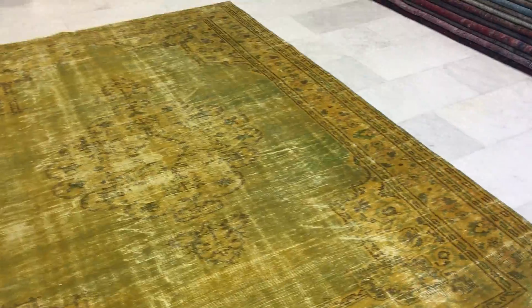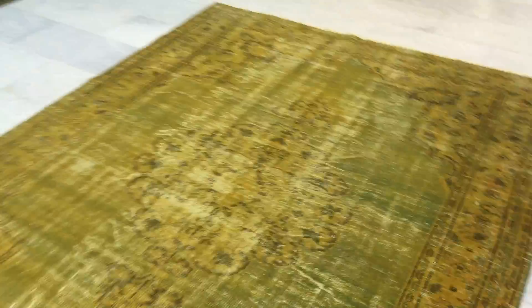Very beautiful, very fresh carpet. Nice and easy on the eye. The feel of this carpet is soft to touch.